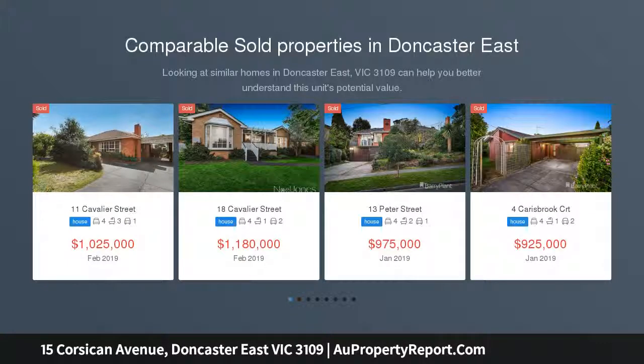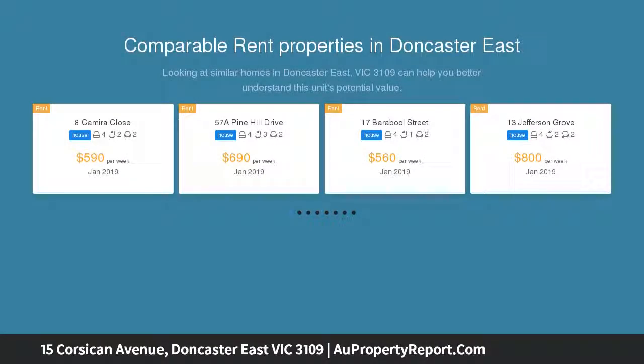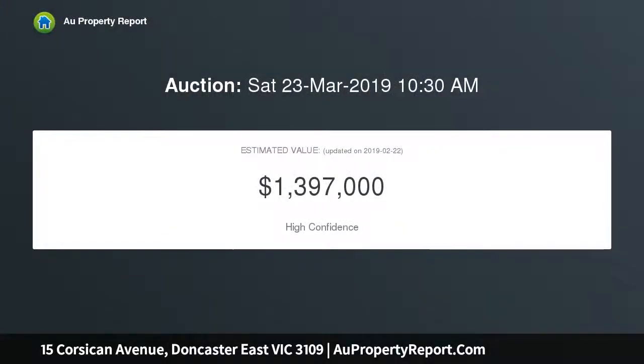Serenely placed opposite Corsican Avenue Reserve and demonstrating tasteful style, this residence has undergone an appealing renovation while retaining the home's original character, and will support a young and growing family with versatile living spaces and zoned accommodation, offering an enviable lifestyle.